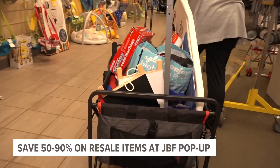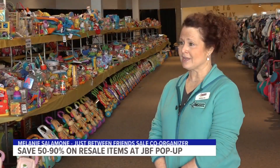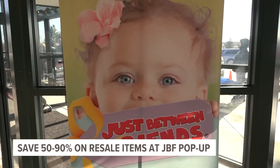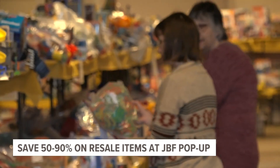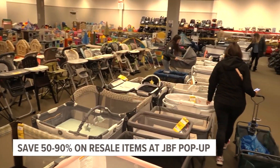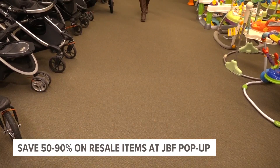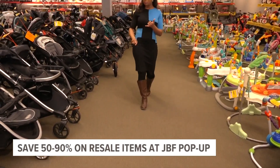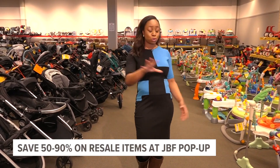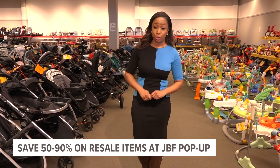If you've got young kids to shop for, this is the place to do it at 50 to 90 percent off retail. The Just Between Friends pop-up sale offers maternity wear and just about anything you might need or want for small children — from clothes to books to shoes to toys. Everything has already been checked for rips, stains, or tears, and bigger items like play pens or strollers are checked for safety recalls.